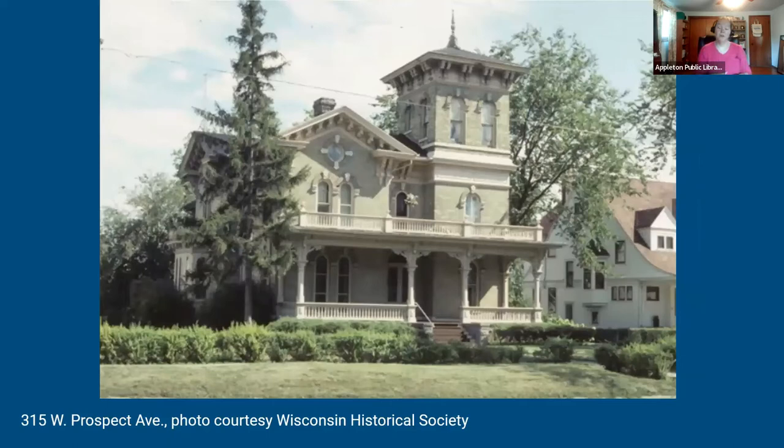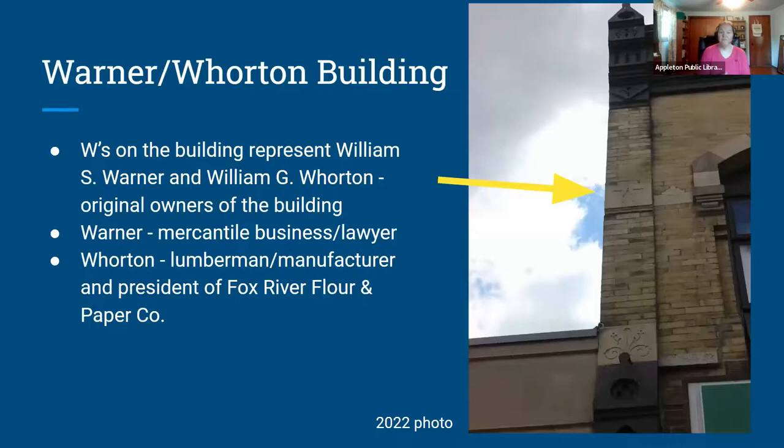The last Waters building I'll show before returning to the tour is 315 West Prospect Ave — the John Hart Wharton residence, still standing down the road from Hearthstone. It was built in 1870 in the Italianate style. John Hart Wharton owned a lumber business and was president of the Commercial National Bank of Appleton. He was brother to William Wharton of the Warner Wharton block, which we now turn our attention back to.